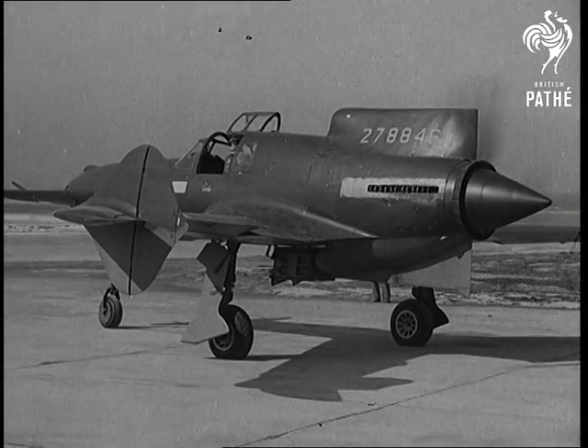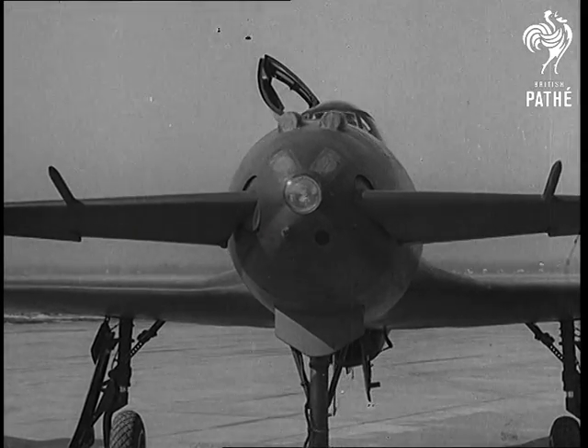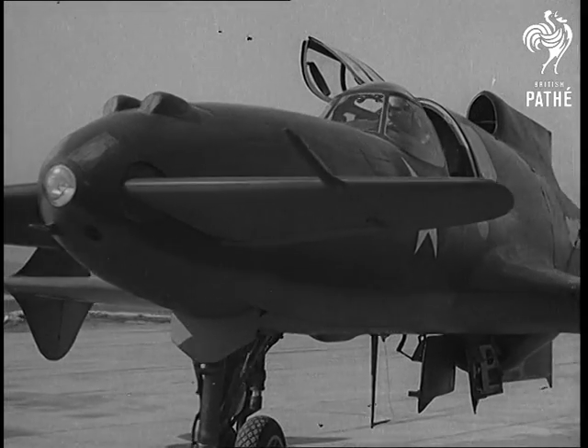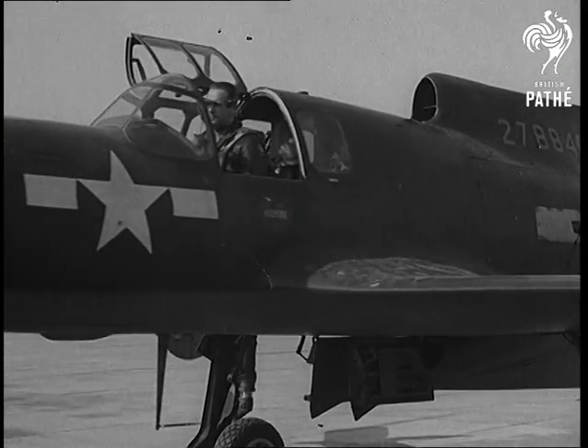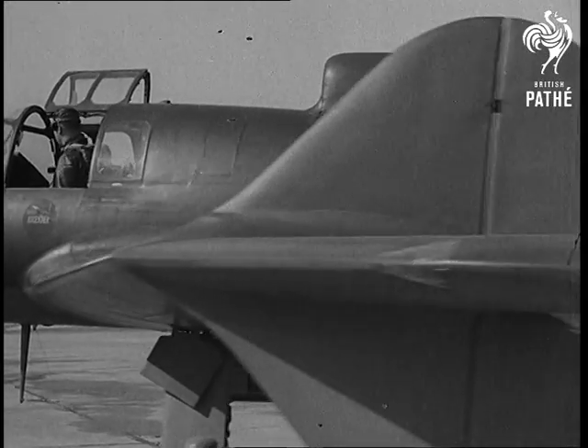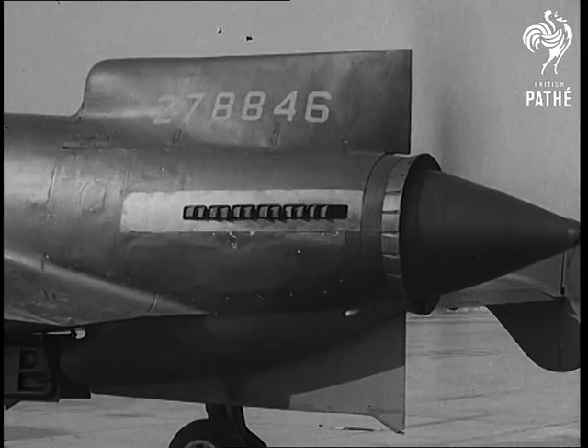Something new in the science of aviation. Everything looks back to front in this new American fighter, pictured here at its tests. The wings go away back. The propeller is on the tail and can be dropped off in case a pilot has to bail out. Other planes have the rudders on the tail — this one has them on the wings.